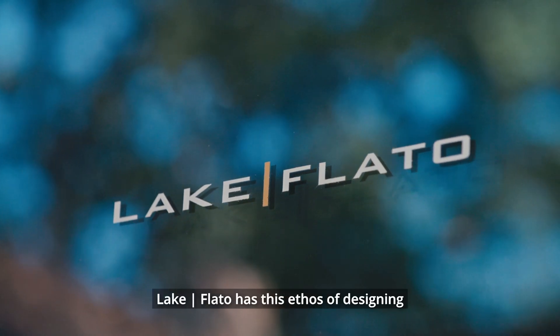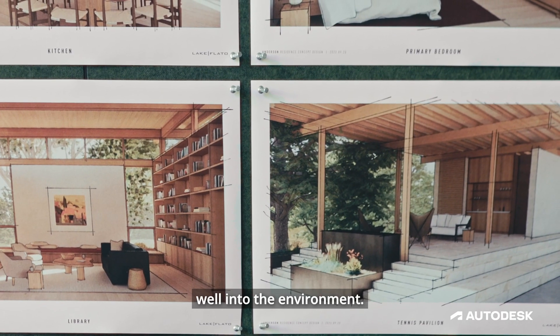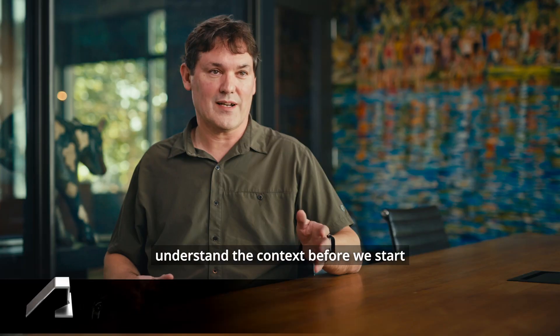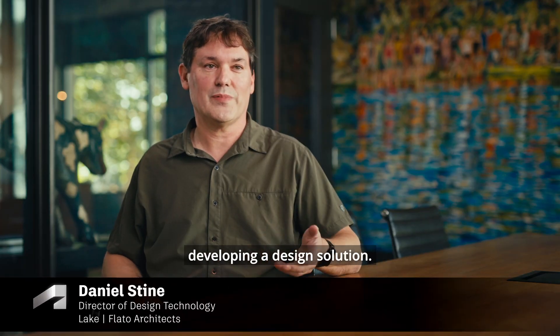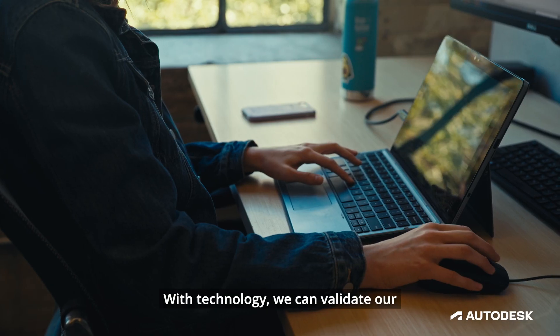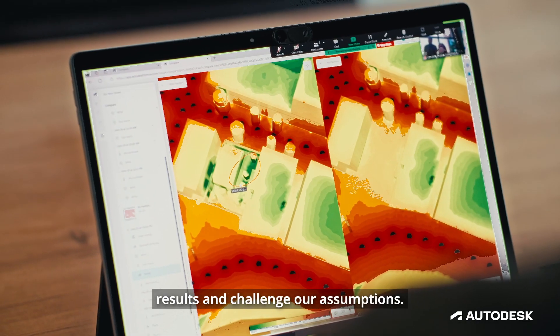Lake Flato has this ethos of designing buildings that integrate well into the environment. On all of our projects, we want to really understand the context before we start developing a design solution. With technology, we can validate our results and challenge our assumptions.